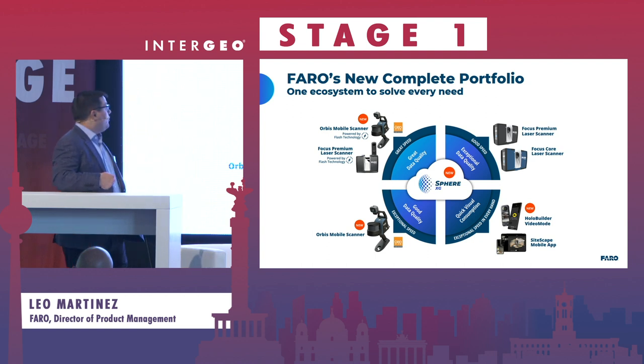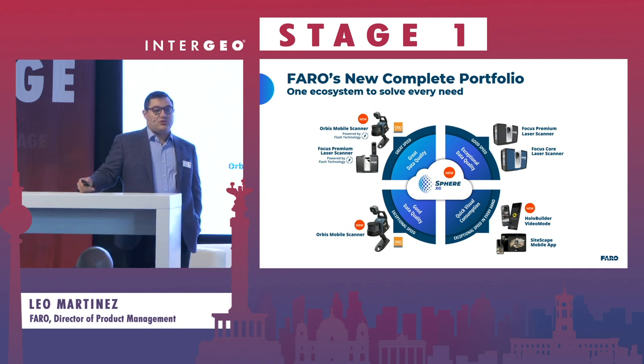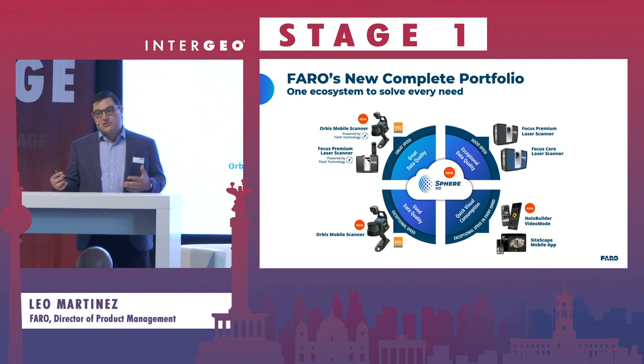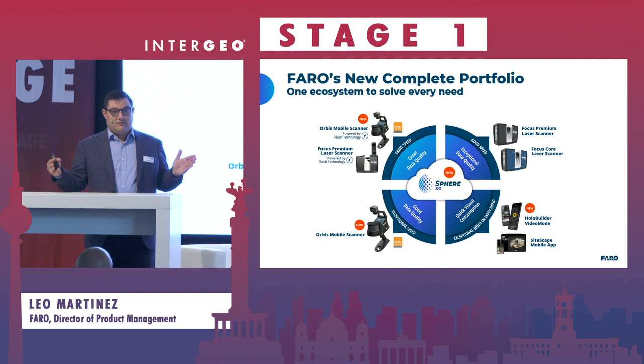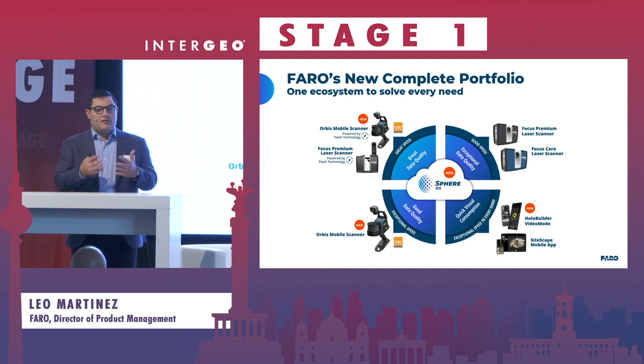We're also introducing the Flash technology alongside the Ferro Orbis, which really allows you to merge the worlds of mobile scanning and terrestrial laser scanning into a single product. You're not stuck with just the high accuracy or the very high speeds of the mobile solutions — you're actually right there in the middle. That Flash technology provides this meeting point of efficiency and accuracy for our customers.